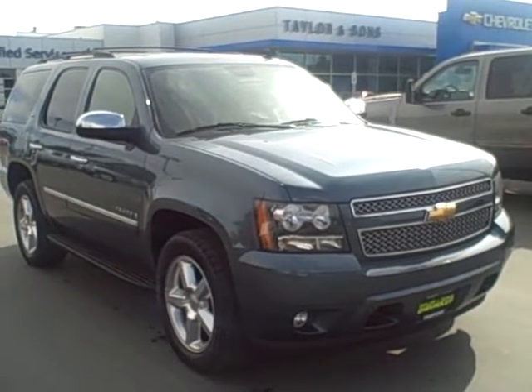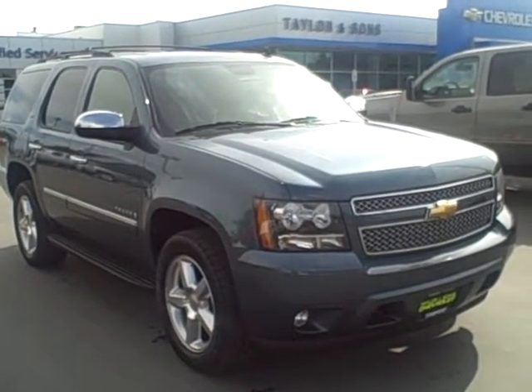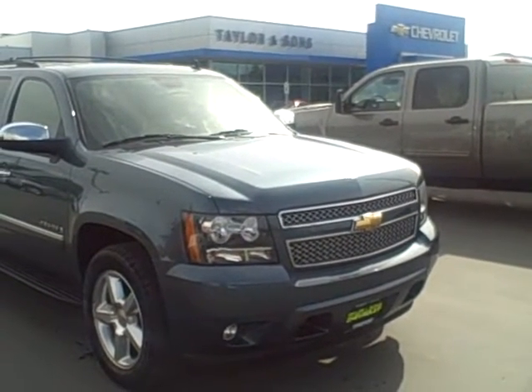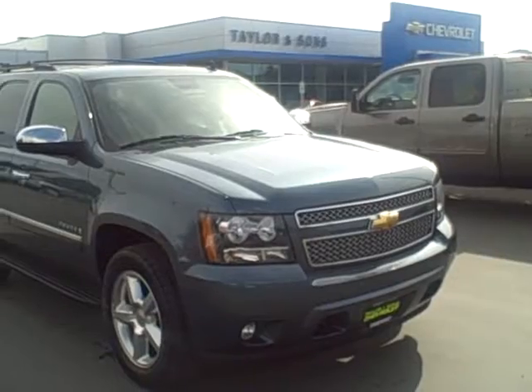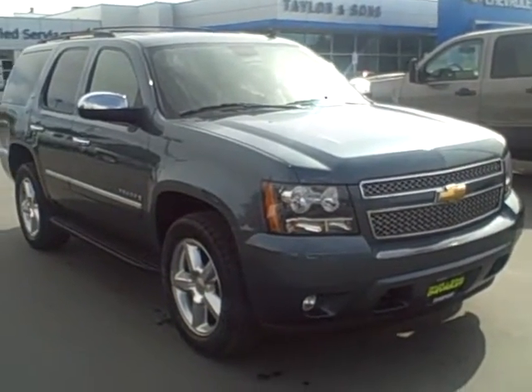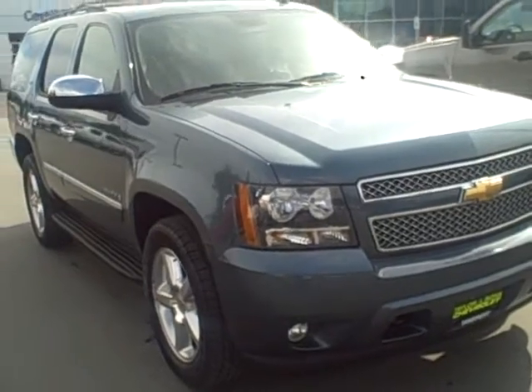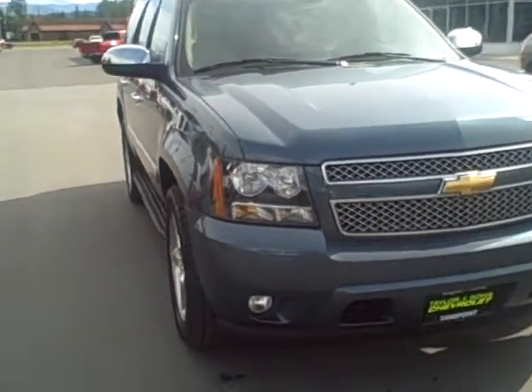Hello, this is Ian Williams here with Taylor & Sons Chevrolet, bringing you a quick video on the 2009 Chevy Tahoe four-door in blue granite. This is four-wheel drive. It has a 5.3 liter V8 and here is your video.